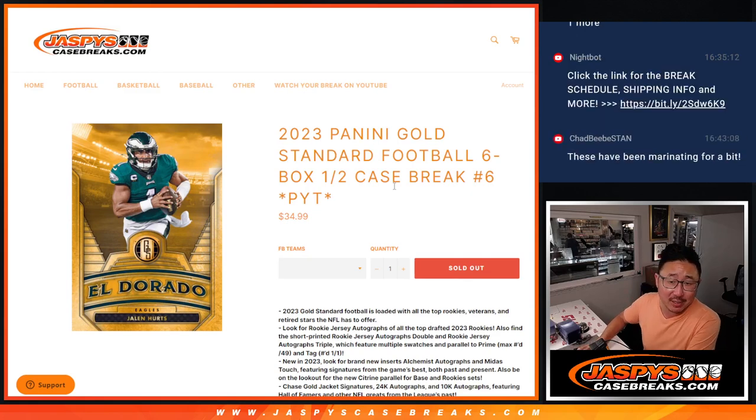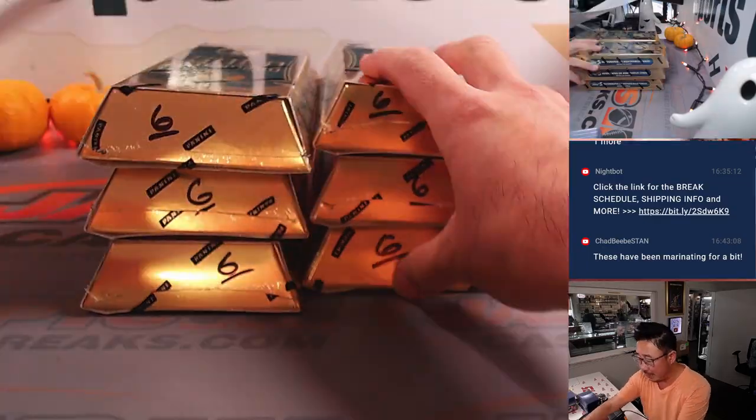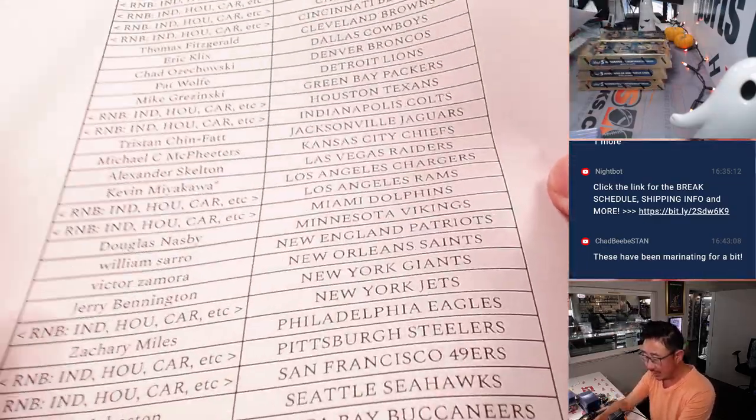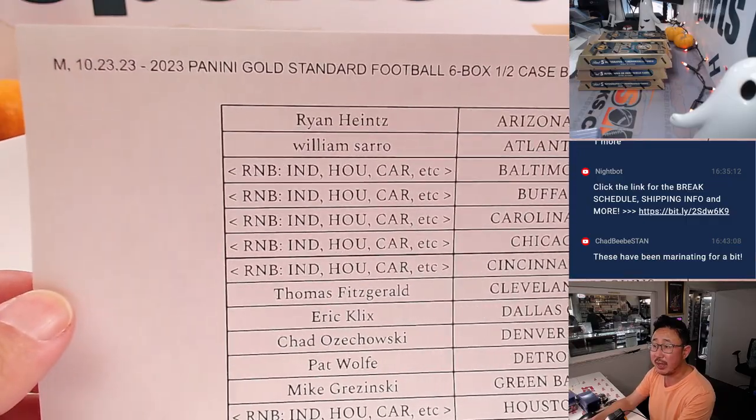Hi everyone, Joe for JaskiesCaseBreaks.com coming at you with 2023 Panini Gold Standard Football 6 Box Half Case Pick Your Team Break No. 6. A lot of nice stuff in here. These have been marinating for a little bit, so let's see what we got. Big thanks to everybody for filling up Break No. 6. Here are the people who bought their team straight up.